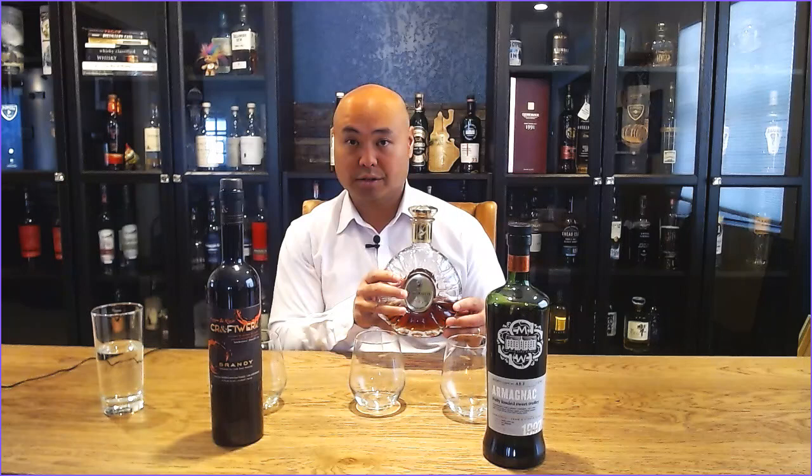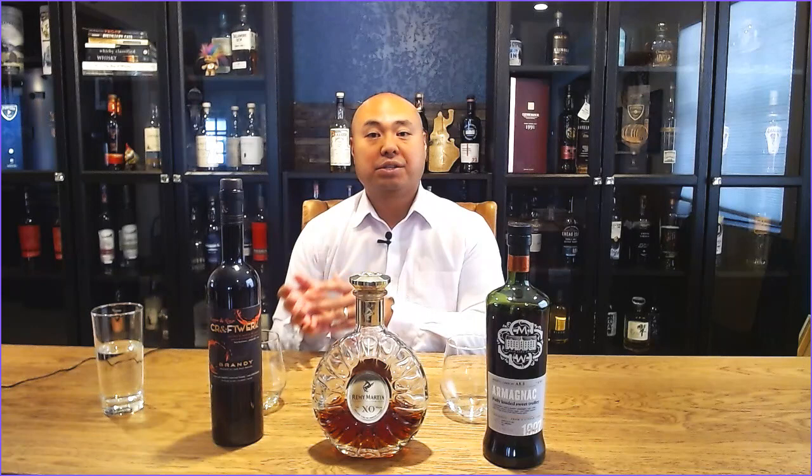Next, we're going to talk about Remy Martin XO Cognac. This is a bottle my wife got me for Christmas a couple of years ago — my Christmas treat. I was allowed to go into the vault at our local liquor store and pick something that was out of our normal price range. The XO is important. There are several grades to Cognac: VS means very special and it's been aged at least two years; VSOP — very superior, old, pale — means it's been aged at least four years; and XO means it's been aged at least six years in the barrel before being bottled.